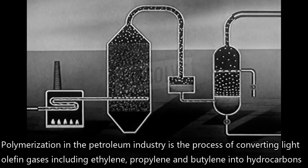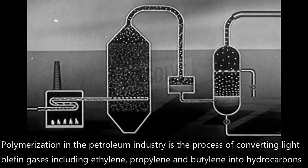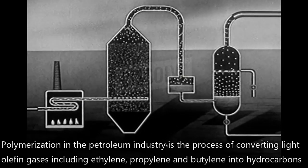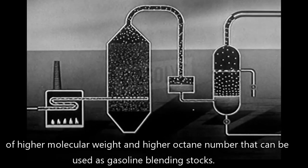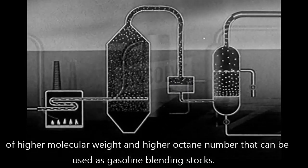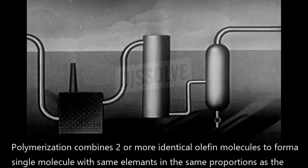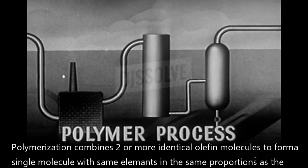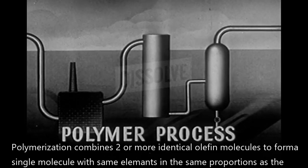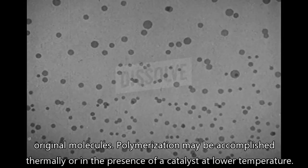Polymerization in petroleum refinery. Polymerization in the petroleum industry is the process of converting light olefin gases, including ethylene, propylene, and butylene, into hydrocarbons of higher molecular weight and higher octane number that can be used as gasoline blending stocks. Polymerization combines two or more identical olefin molecules to form a single molecule with the same elements in the same proportions as the original molecules.